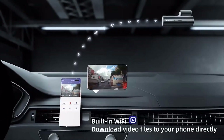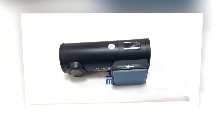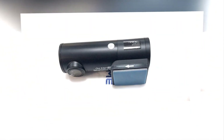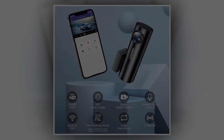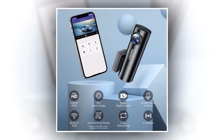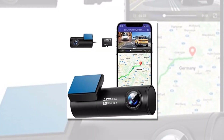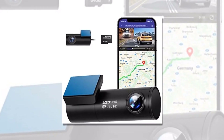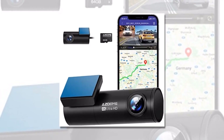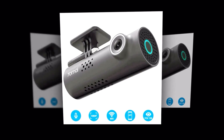Simply insert the TF card into the ASDOME M300S, and you're ready to go. It boasts an impressive 800MP lens that delivers sharp and detailed images, ensuring that every frame is captured with exceptional quality. Whether it's day or night, you can rely on the ASDOME M300S for clear footage, thanks to its advanced night vision technology. Stay connected with built-in GPS and Wi-Fi capabilities — track your route and speed, and easily transfer and share your recordings using your smartphone or tablet.